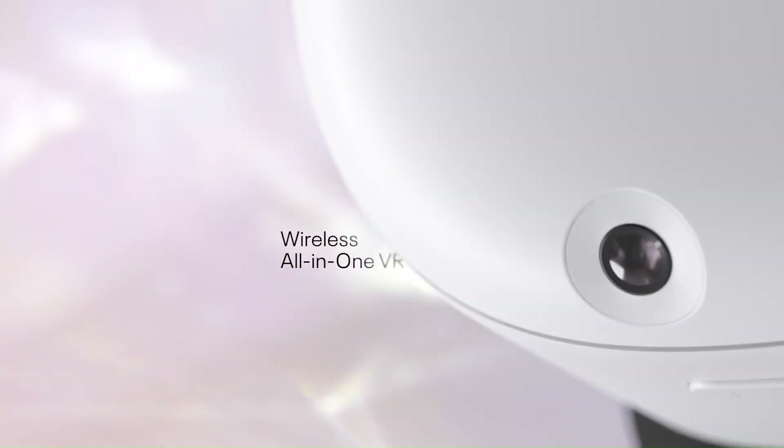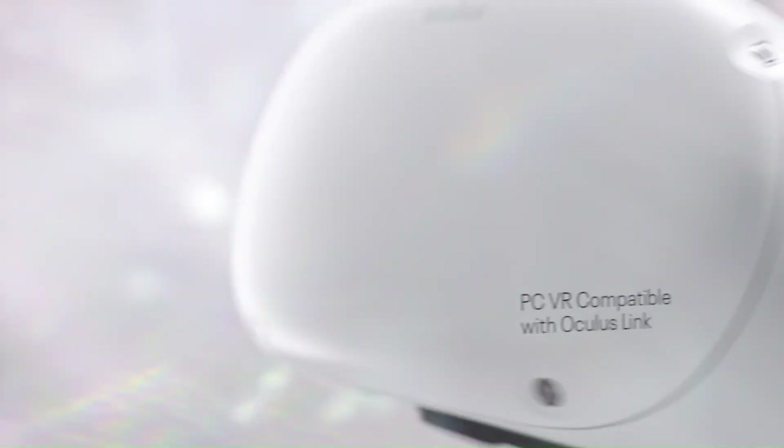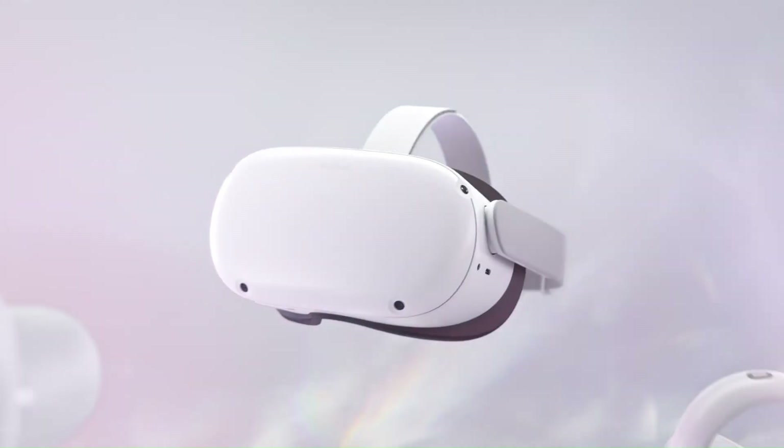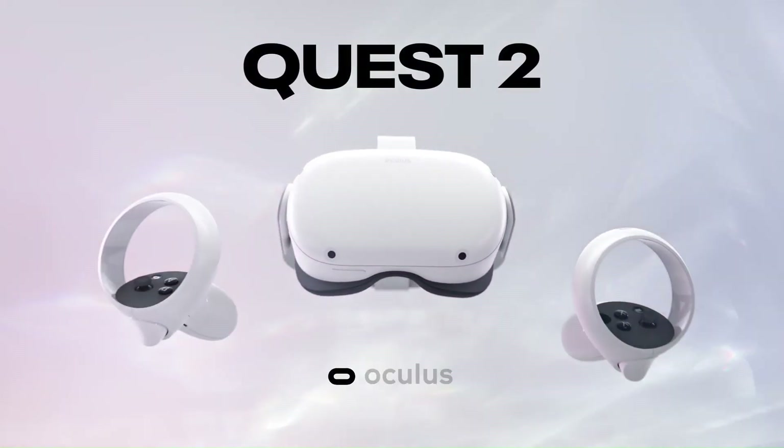A wider field of view (FOV), possibly pushing beyond 120 degrees, could make the experience even more immersive, minimizing the binocular feel of older headsets.